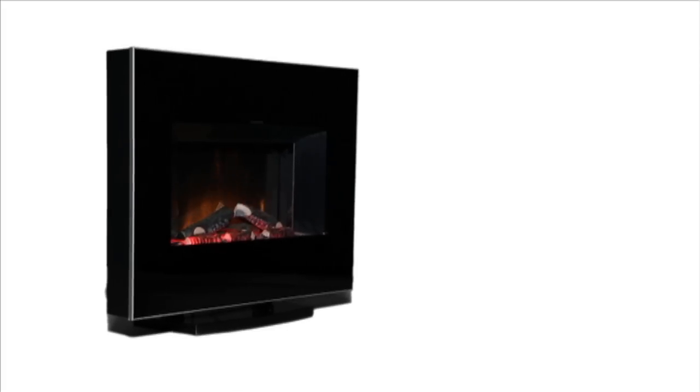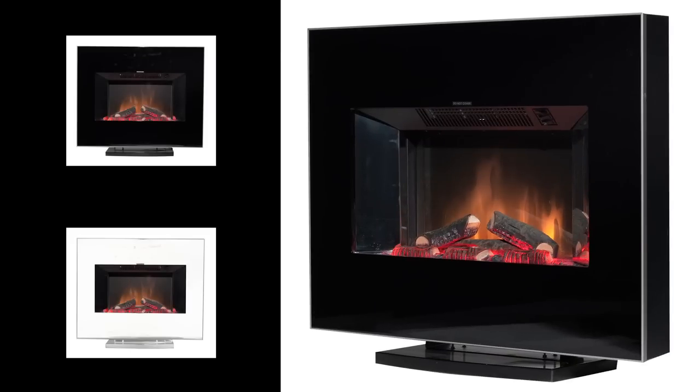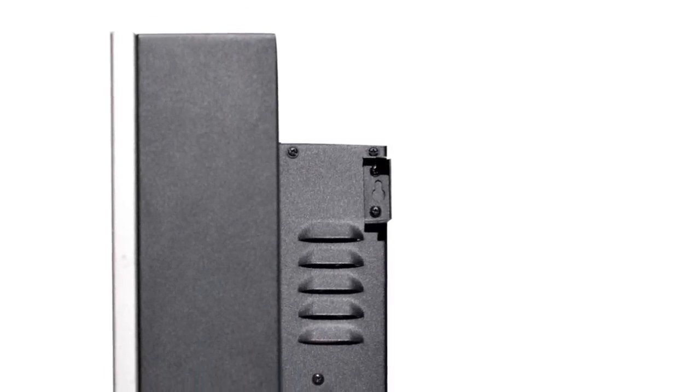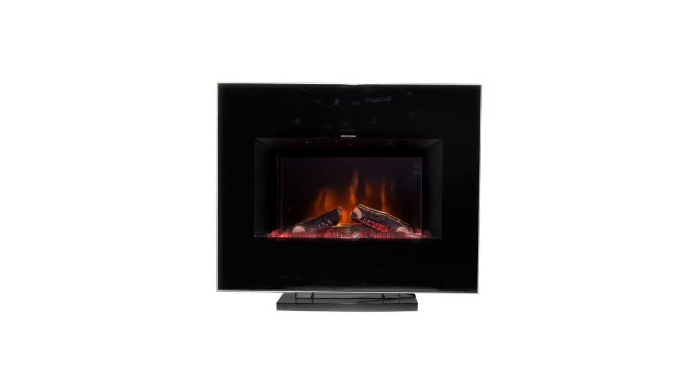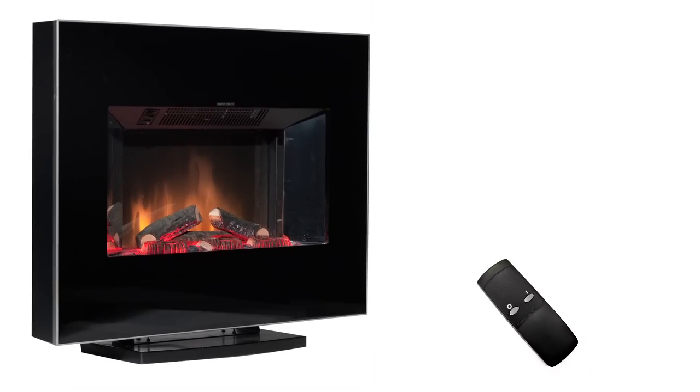The Clova Fire is a contemporary stylish wall and portable fire in a choice of black or white gloss finish. Featuring both brackets for a wall hanging and a stand accessory, it can be an attractive wall feature or a versatile portable product and comes with its own remote control.